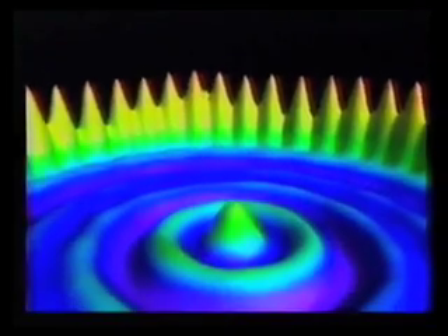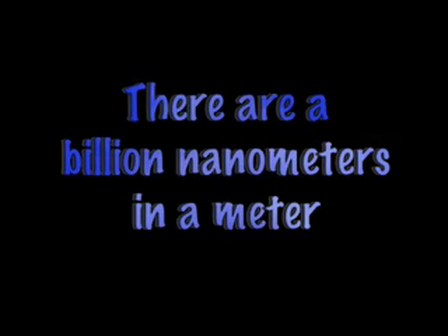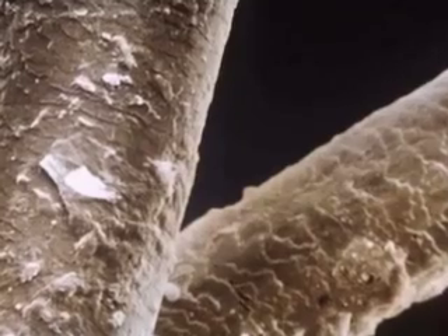Moving atoms might seem easy, but what looked simple was not. Atoms are really small, measuring less than a nanometer across. How big is a nanometer? There are a billion nanometers in one meter. That means that about a half a million atoms can fit across the width of a hair.